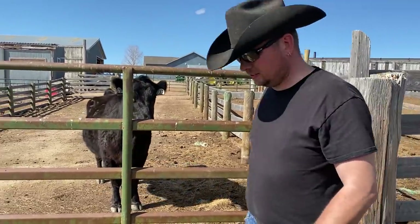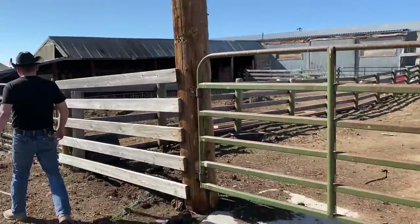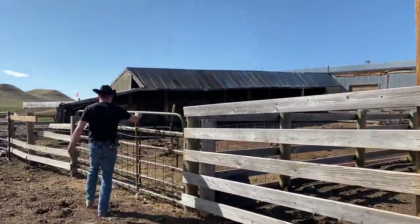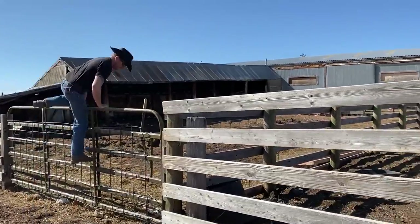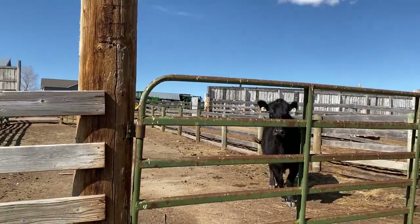This cow went into labor about two hours ago and her labor stalled out. As I got a chance to get close to her, I saw that the calf's back feet were coming first — a backwards calf and a breech birth which requires immediate intervention.